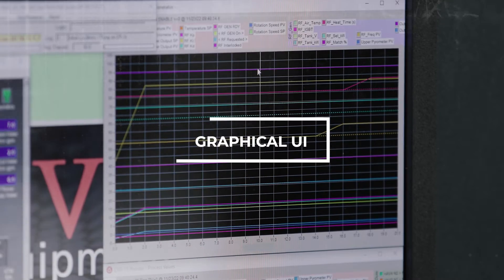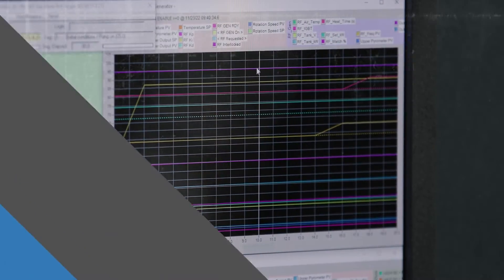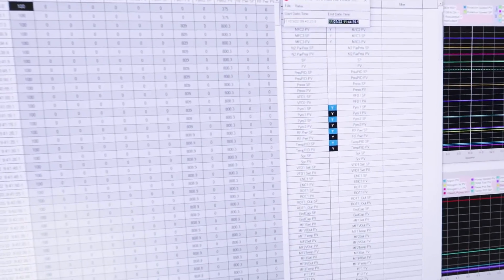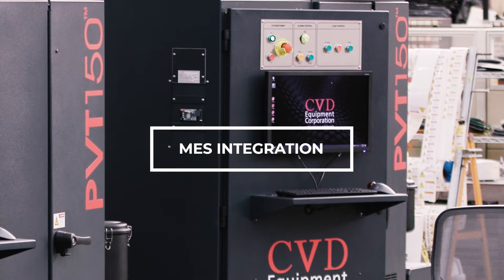The graphical user interface shows time-dependent values of user-selected parameters. The operator can load pre-programmed recipes, modify, check and create new recipes, and at the same time view real-time or saved process data. We can also integrate with your manufacturing enterprise system.